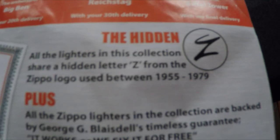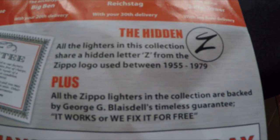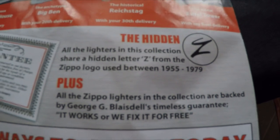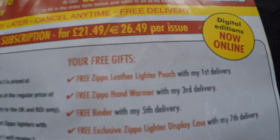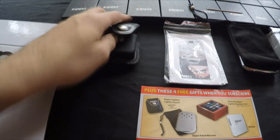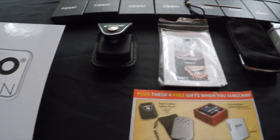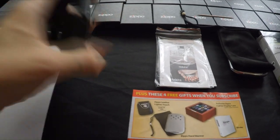All the lighters have a hidden 'Z' just to make sure they are genuine Zippos. We're going to go through all the ones I've got. On your first delivery you get the lighter and this Zippo pouch, which is pretty awesome. If you don't want to store your collection in it, you can keep the lighter on you — it's even got a little belt clip.